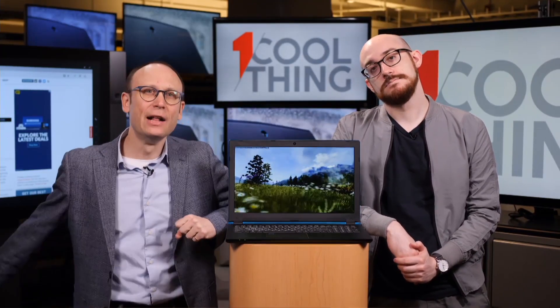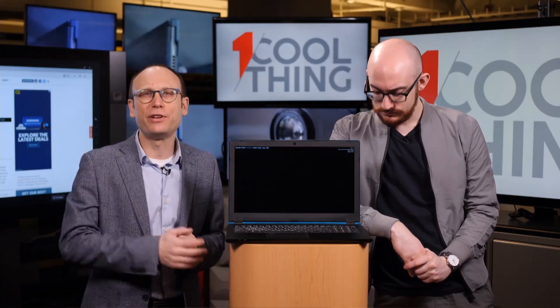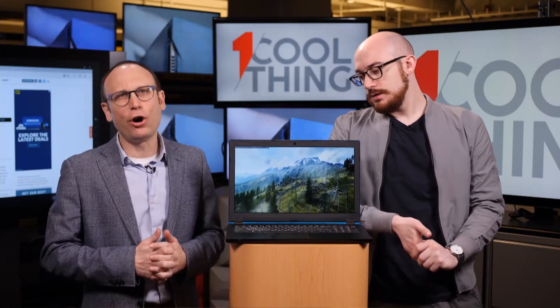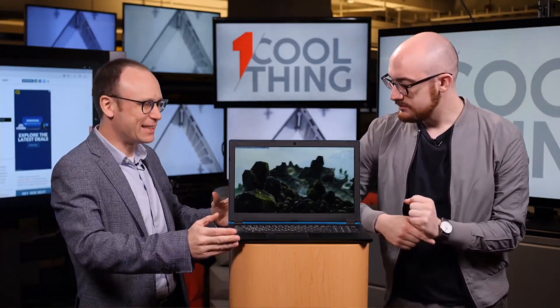We have a new One Cool Thing every day, and often it's a different kind of thing. Relatively often, when we have talked about desktops, laptops, all-in-ones on this show, our viewers have said: will it game? And often we say tragically no — but today we say yes. Emphatic yes. Today is a day for yes.